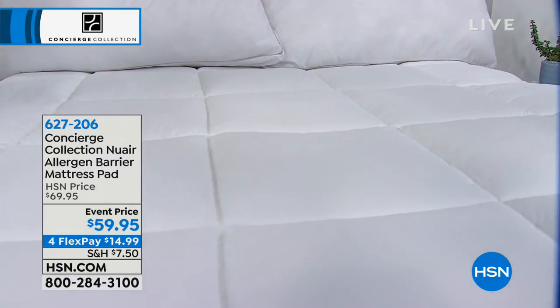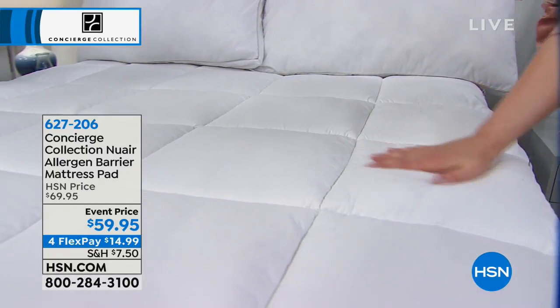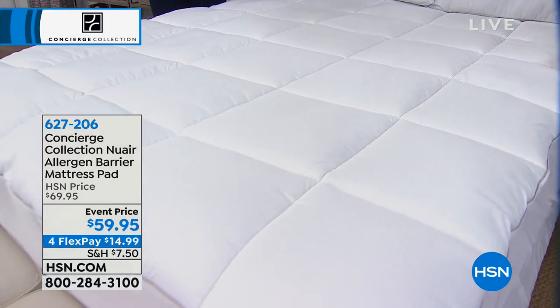You want a removable, washable layer between you and your mattress. And this isn't just for people that know they have allergies or are allergic to dust.